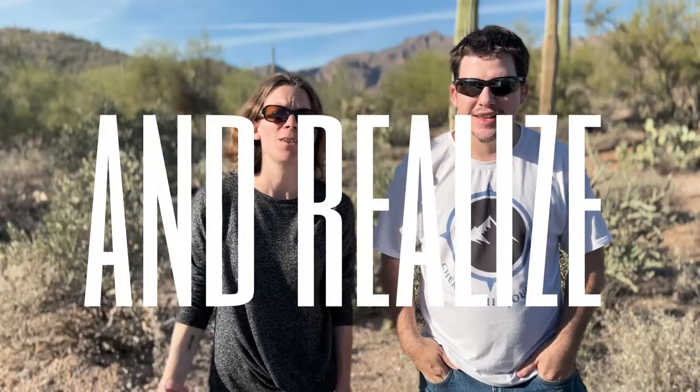Do you ever get to the campsite and realize there was something you forgot to pack? Well, stick around. We're going to show you how to make sure you remember everything you need.